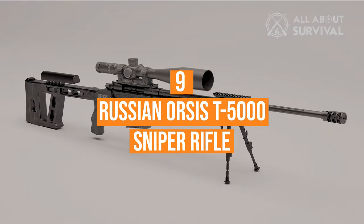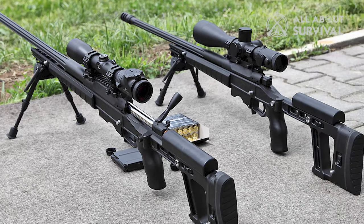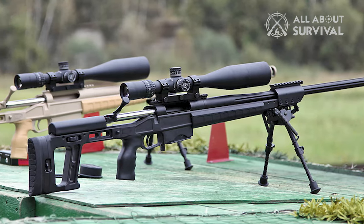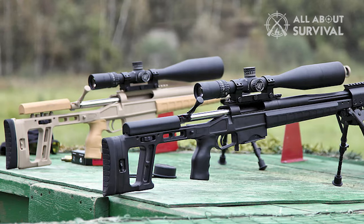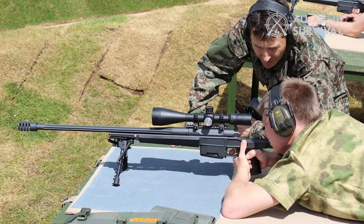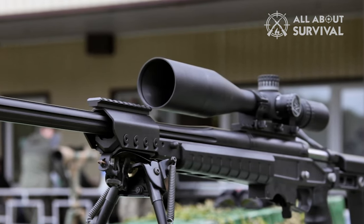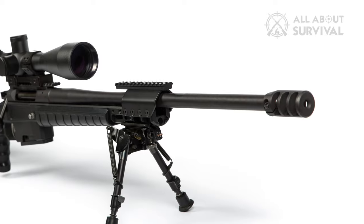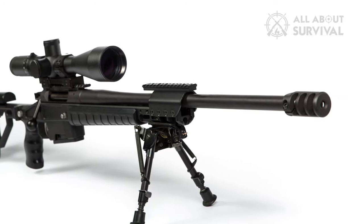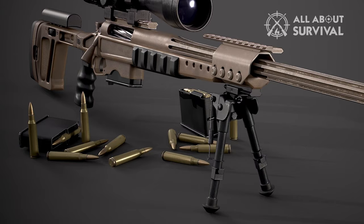Number 9: the Russian Orsis T5000 Sniper Rifle. Designed by the private Russian company Prom Technology, the rifle's bolt is distinguished by longitudinal sliding. It is rotary and confidently locks into two combat stops in front. The barrel is made of stainless steel, with rifling created using tapestry planing technology. The trigger pull force is adjustable within 600 to 900 grams, or 1 to 1.5 kilograms,